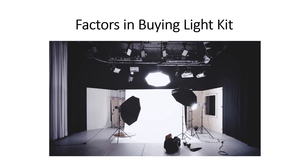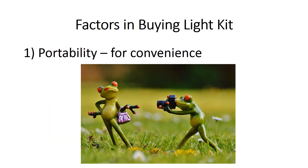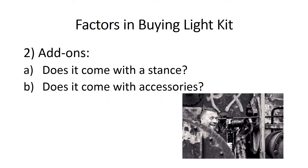Now that you know about light manipulation, what are the factors to consider when buying your lighting kit? Know these factors before spending your hard-earned cash on a light kit. Factor number one is portability — you need a light kit that's portable and easy to carry wherever you go. The second factor is add-ons: ask yourself, does it come with stands? Does it come with accessories like barn doors and soft boxes? Since this is your business, you will need those things. And take note that flexibility is the most important thing.